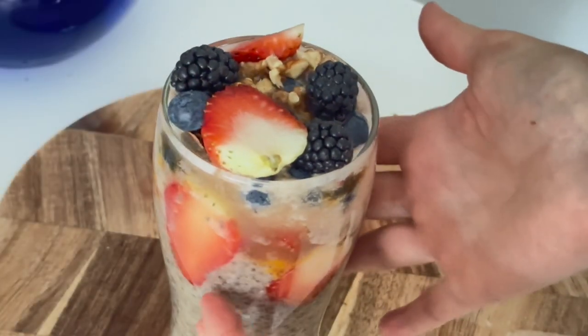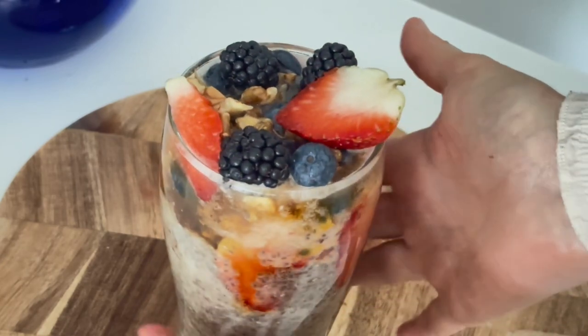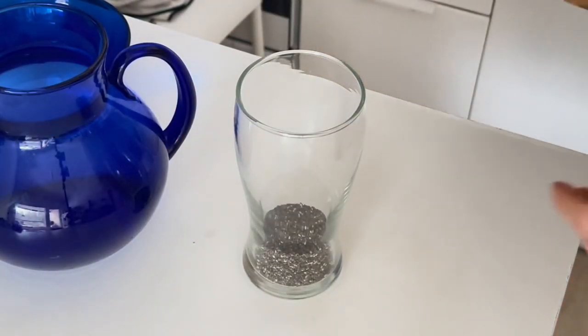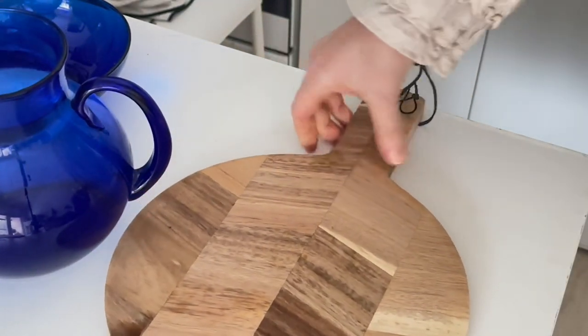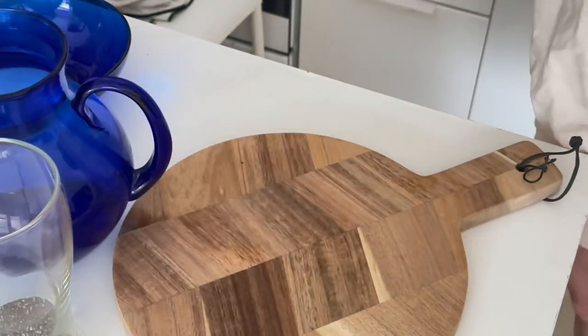I'm a nutritionist and today I'm making a super healthy and fantastically delicious chia pudding rich in antioxidants, omega-3 fatty acids, and with pronounced anti-inflammatory properties. It's so easy to make.